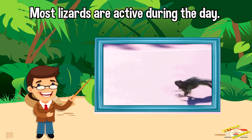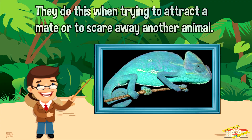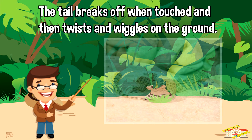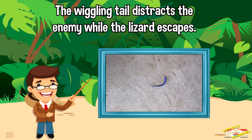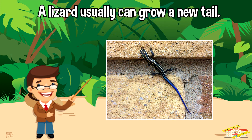Most lizards are active during the day. Many lizards are able to change from their drab color to a brighter color. They do this when trying to attract a mate or to scare away another animal. Many lizards also use their tails to escape from enemies — the tail breaks off when touched and then twists and wriggles on the ground. The wiggling tail distracts the enemy while the lizard escapes, and a lizard usually can grow a new tail.